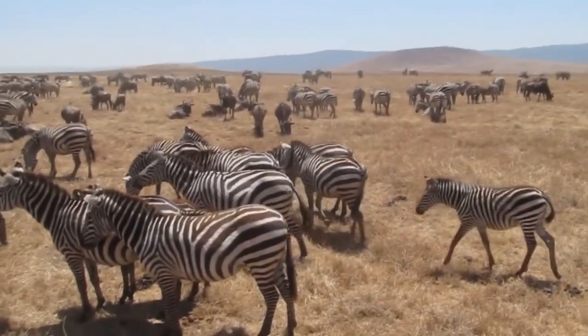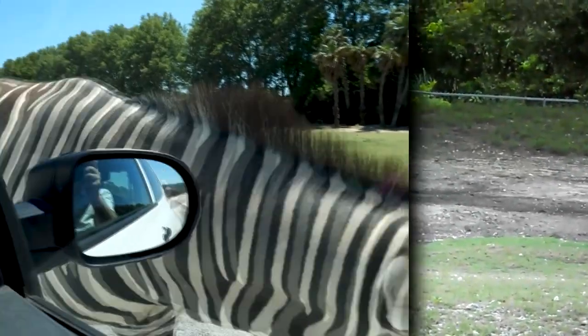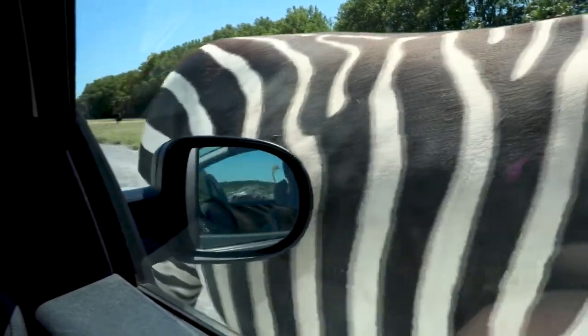Their stripes also set them apart. Imperial zebras have tight, thin stripes, while plains zebras have thick, wide stripes.